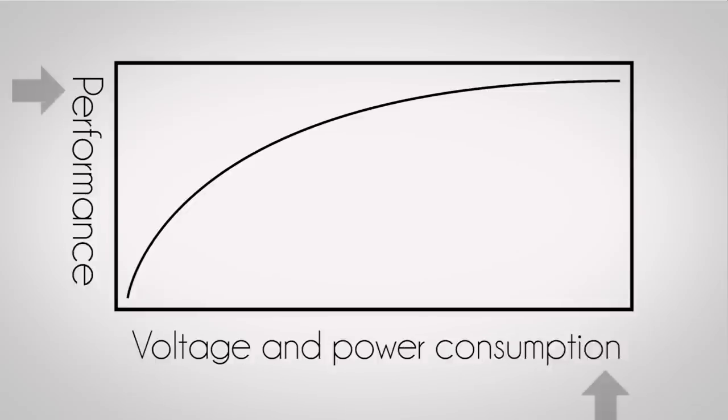Back to this graph. A lower-clocked processor core actually consumes so much less power that you can put more than one of them on a CPU, instead of a single high-performance core, for better overall performance on optimized workloads. Multi-core processors were born.